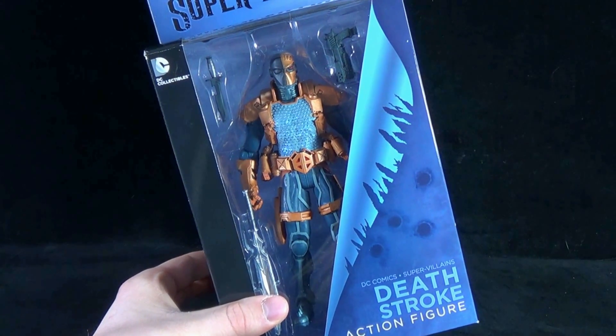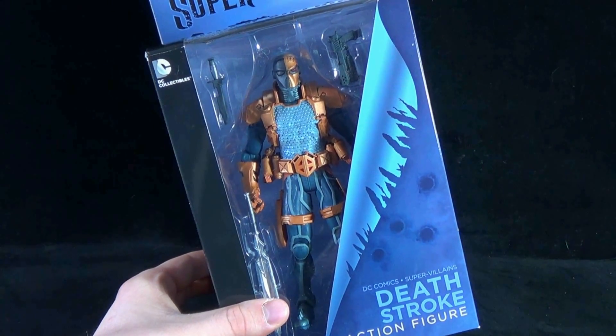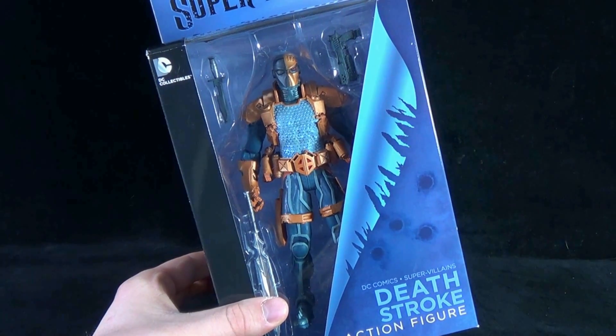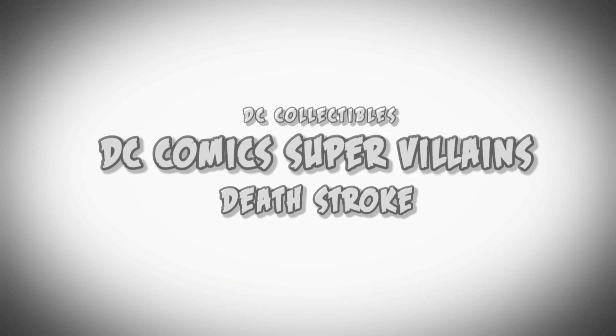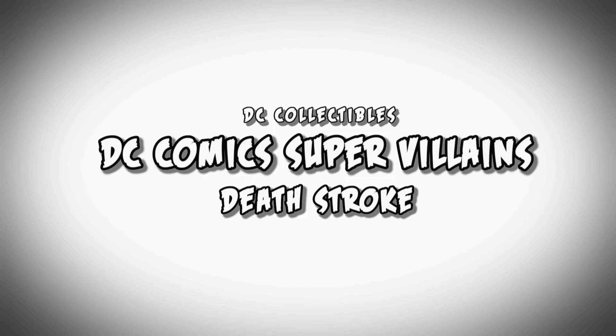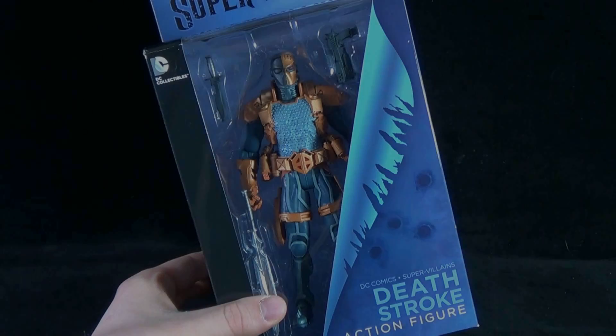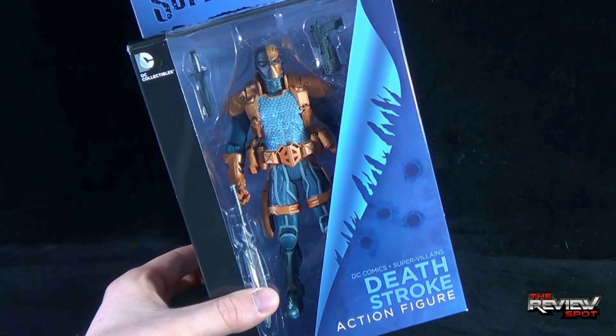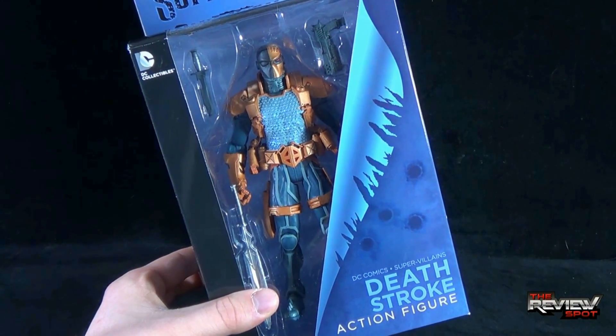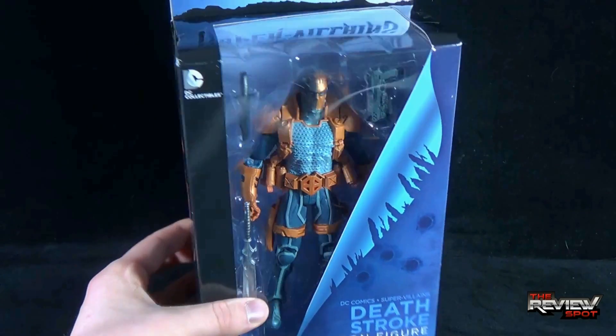Today's Toy Spot, we're having a look at the DC Collectibles DC Comics Super Villains Deathstroke action figure. Spot was able to finally get his hands on this particular one — really wanted to get him, and surprisingly he was very hard to find in local comic book stores. But as soon as he did show up, I was able to snag myself one of these.